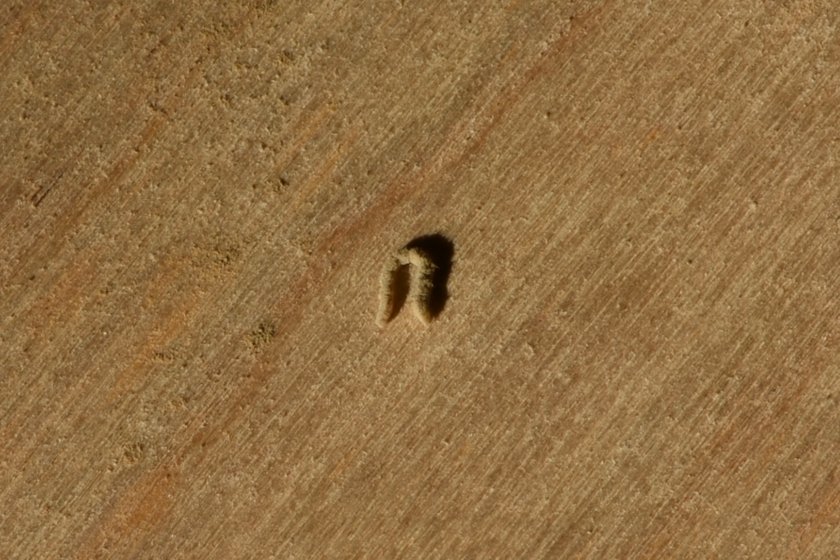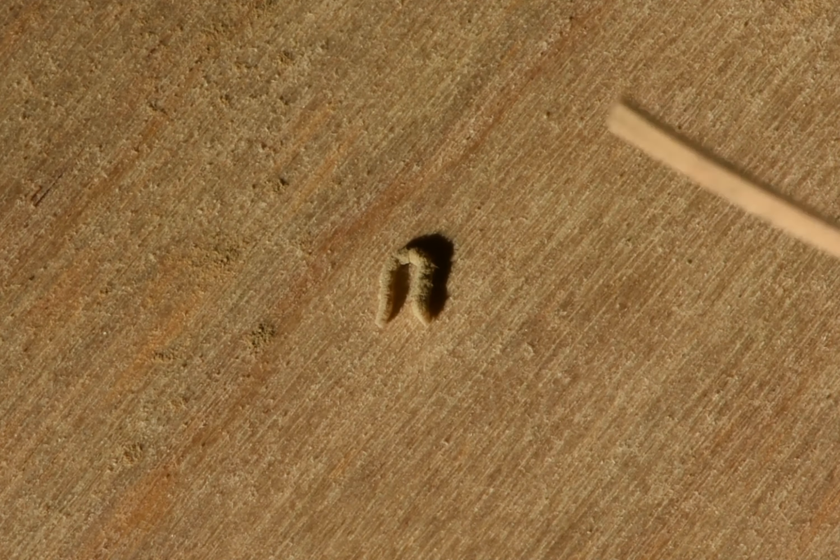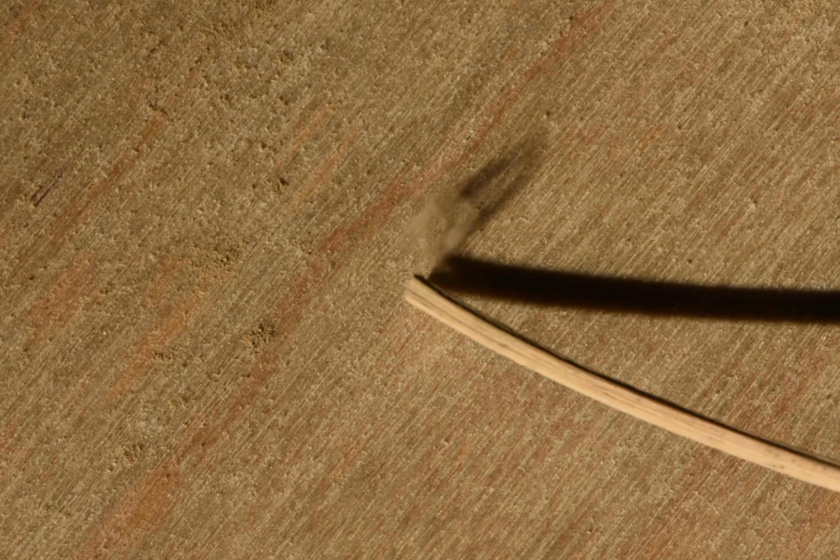Unlike antlion larvae, worm lion larvae are active more or less all year round, and are therefore less tolerant to cold winters than antlions. They can survive months without any food. If they catch enough food, they can complete their life cycle in one year, but if they are in a poor environment, this can take several years. When exposed and feeling in imminent danger, worm lions can lash about vigorously to escape.